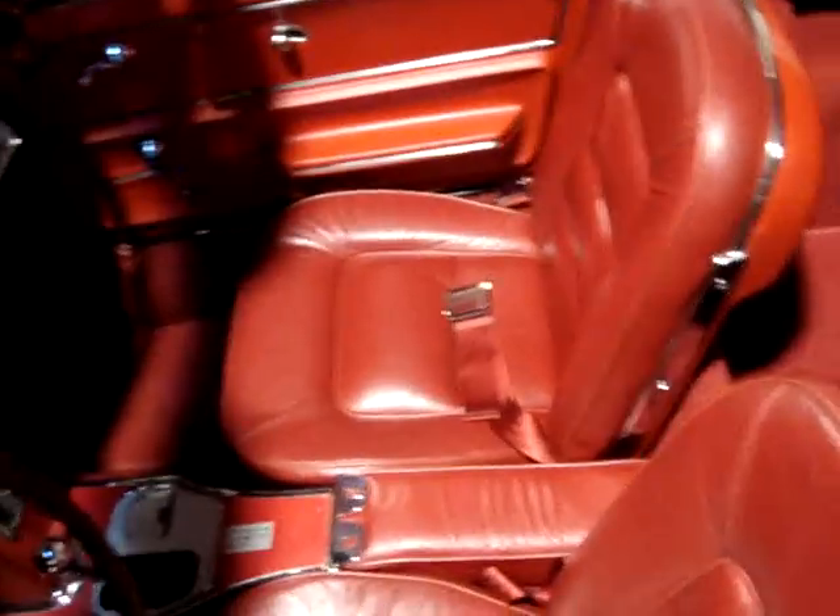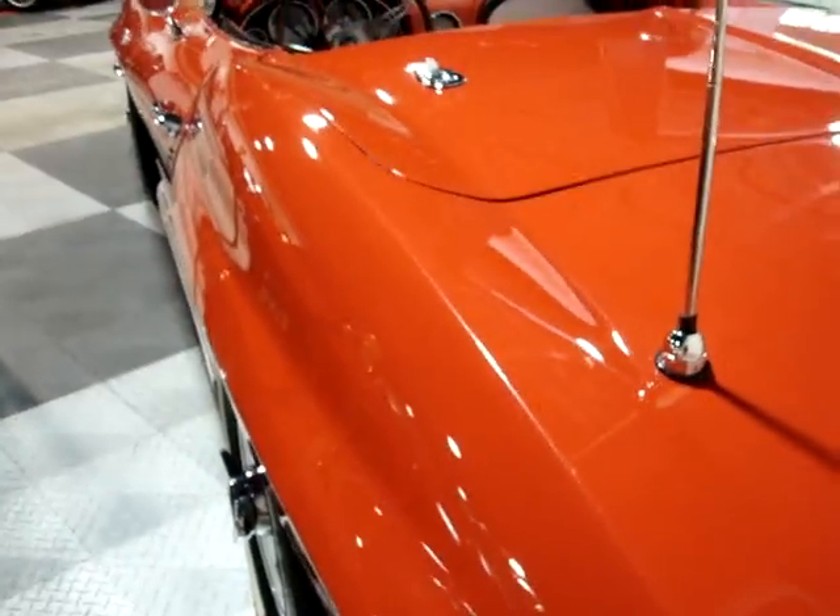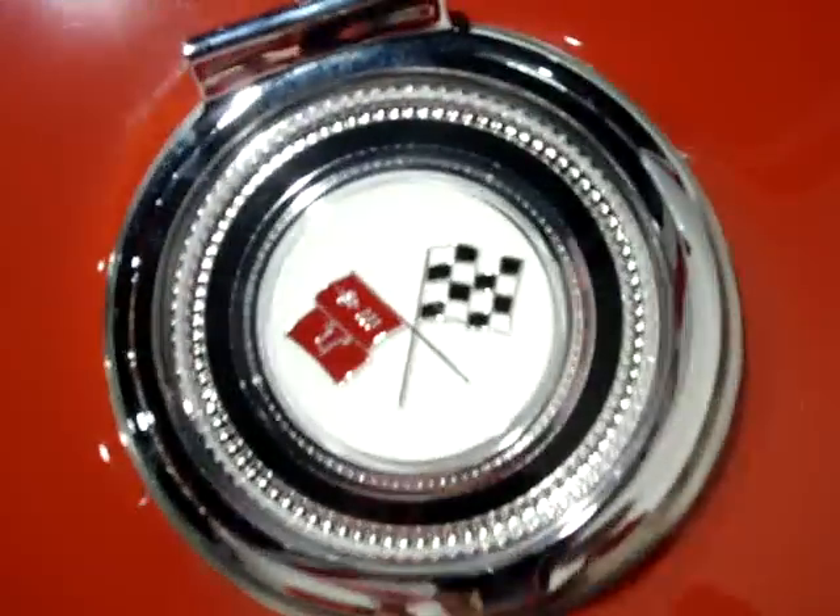Have a look at the convertible top — this looks to be pretty much brand new as well. Really good clear plastic on here, nice soft pliable top, great shape. The chrome here looks to be pretty much brand new; I don't see any pitting, no dings, no rust stains, nothing like that. Our body gaps on this car are excellent — I don't see anything that looks to be out of place, very straight. All of our emblems on this car are very nice as well.